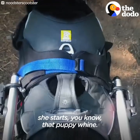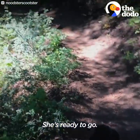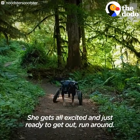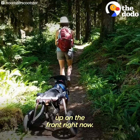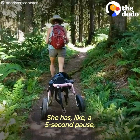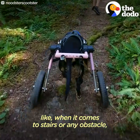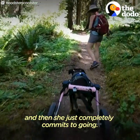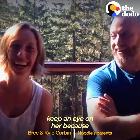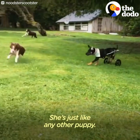We pull up to a trailhead and she starts that puppy whine — she's ready to go. She gets all excited and is ready to get out and run around. She's nothing but a wad of muscle up front right now. She has a five-second pause when it comes to stairs or any obstacle where you can tell she's contemplating it, and then she just completely commits. We've got to keep an eye on her because she's not afraid of much at this point.